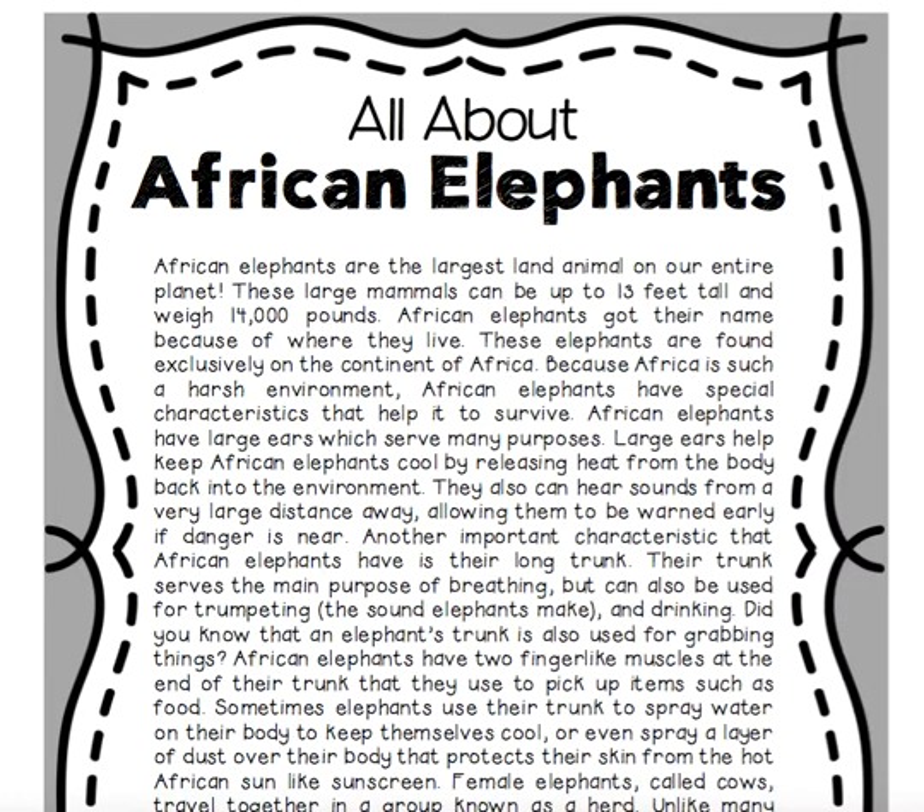African elephants are the largest land animal on our entire planet. These large mammals can be up to 13 feet tall and weigh 14,000 pounds.